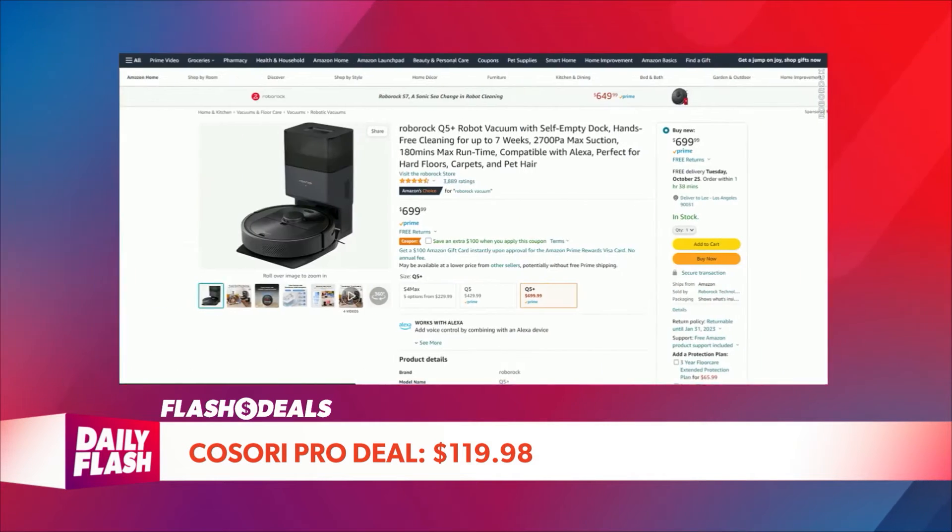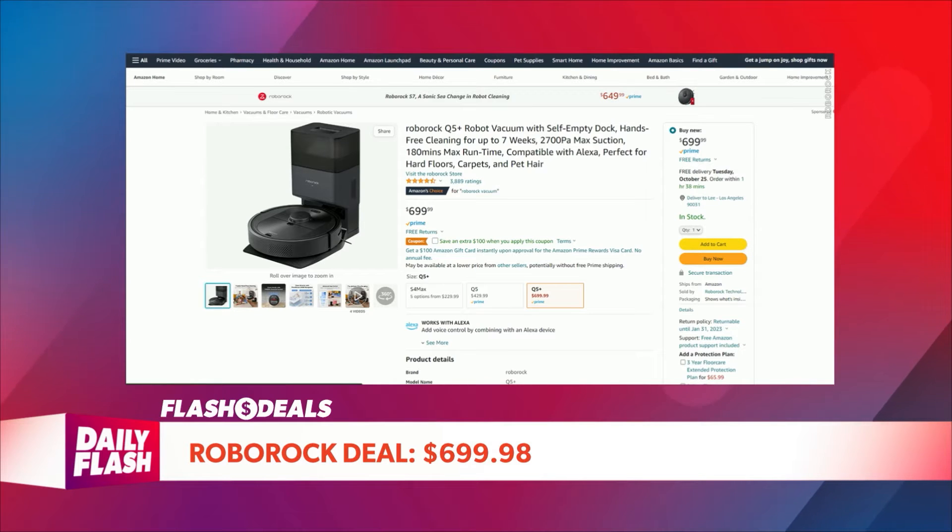Roborock Q5 Plus — it's the robot vacuum with self-emptying dock. That means seven weeks of hands-free cleaning. The self-empty dock will automatically empty the Q5's dustbin after each cleanup so you don't have to do it. Get it now at flashdealsnow.com for $699.99.